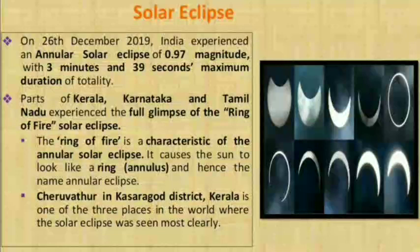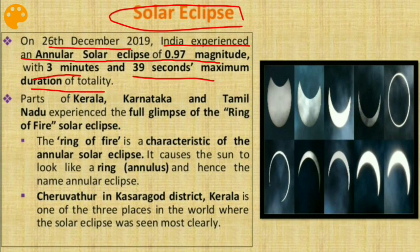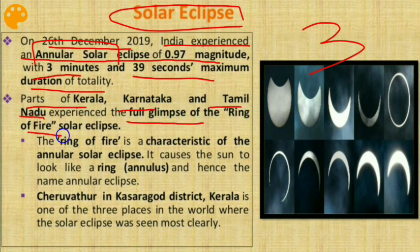The next issue is the Solar Eclipse of 26th December 2019. India experienced an annular solar eclipse of 0.97 magnitude with a maximum duration of 3 minutes and 39 seconds. There are three kinds of solar eclipses. Parts of Kerala, Karnataka, and Tamil Nadu experienced the full glimpse of the ring of fire solar eclipse. The ring of fire is a characteristic of the annular solar eclipse — it causes the sun to look like a ring (annulus), hence the name.